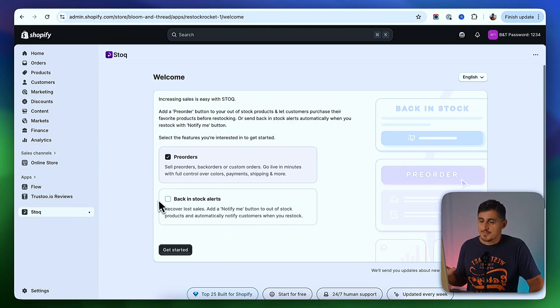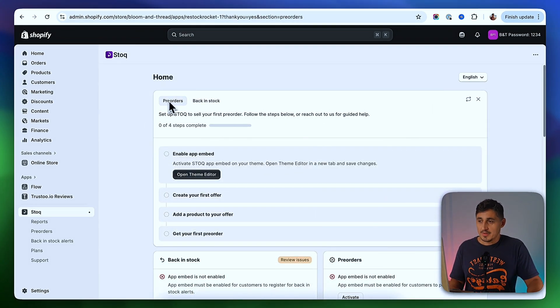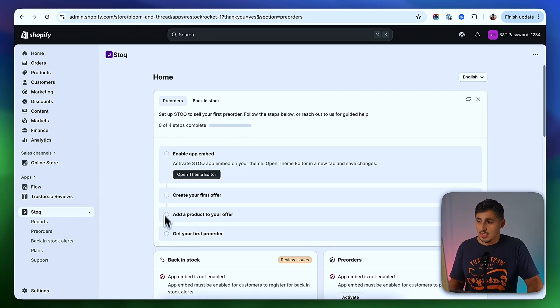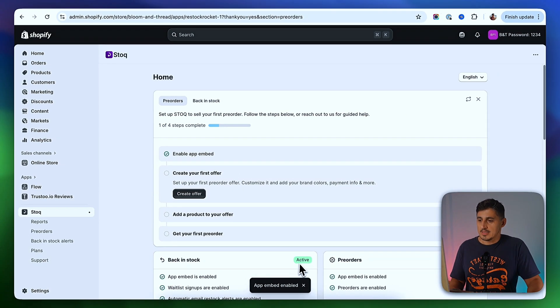On this screen, I'm going to be asked if I want to just enable pre-orders — the pre-order buttons — or if I also want to enable back-in-stock alerts, which is a really nice feature to have. I'm going to check that and click on Get Started. This is the app's dashboard. You're going to have the pre-order section and the back-in-stock section. I'm going to start with pre-orders. You'll have a checklist to go through. First, we need to enable the app by clicking this button. Then we can go to the second step, which is Create an Offer.